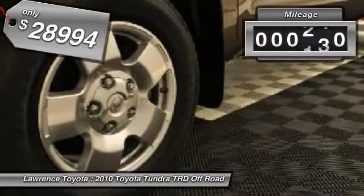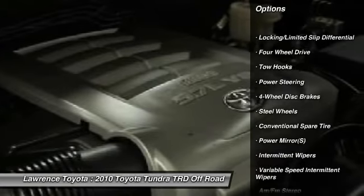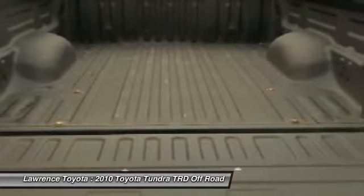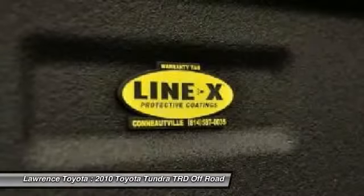This vehicle has less than 30,000 miles. Here are some of this vehicle's great options: traction control, anti-lock braking system, stability control, power steering, adjustable steering wheel, driver airbag, cruise control, four-wheel drive, and keyless entry.